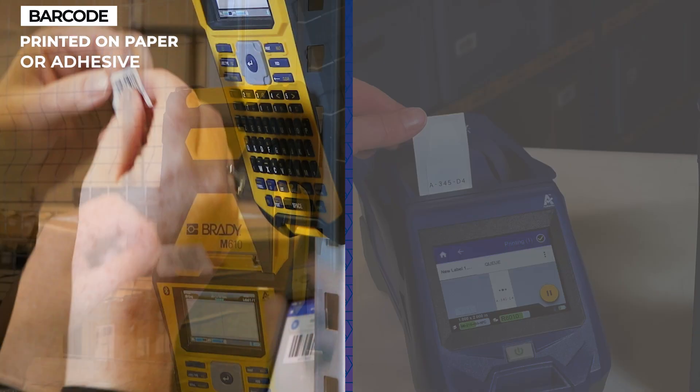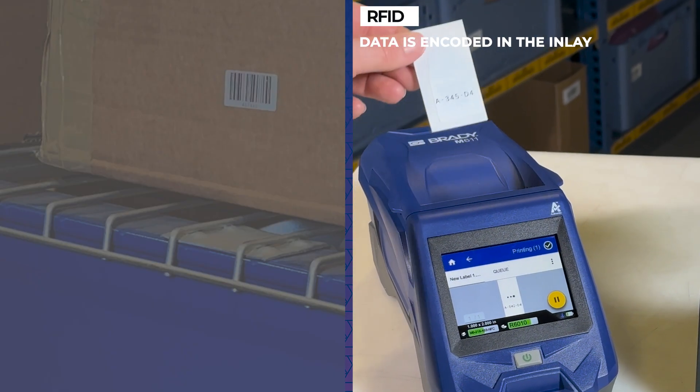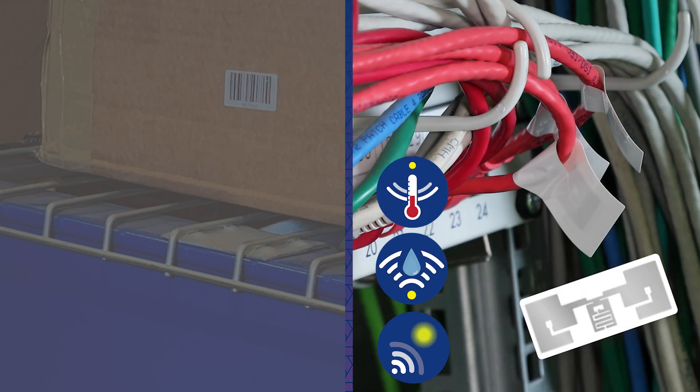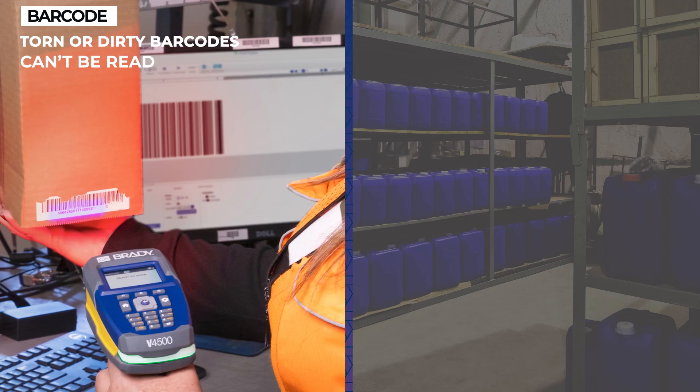Barcode labels are printed on paper or adhesive and they tend to suffer more from wear and tear. RFID tags are sturdier and the data is encoded in the inlay, making them less likely to be damaged or become unreadable. Advanced RFID tags can even embed sensors for temperature or moisture.